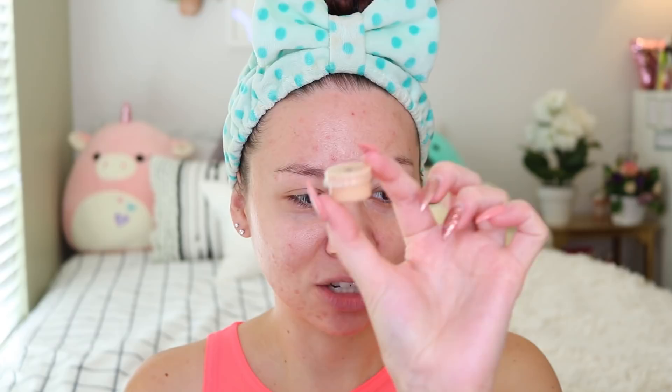It took me a bit to figure out what shade would work in the store, but they gave it to me in this little container here. And then if I like it, I'll purchase the full size, but I wanted to do a little sample just to see because I do test out a lot of different foundations for you guys.